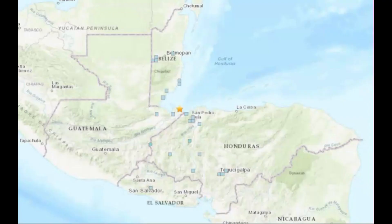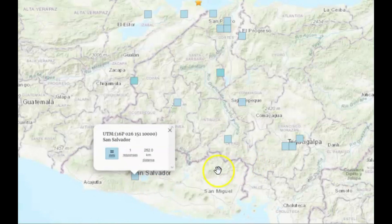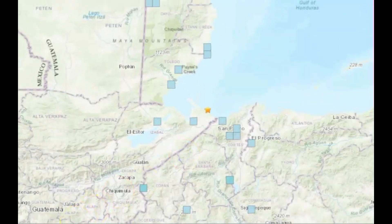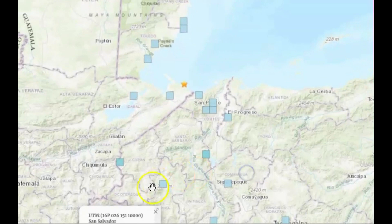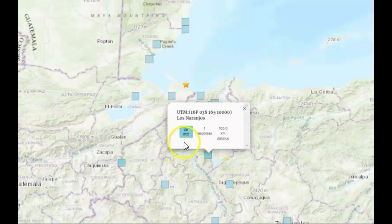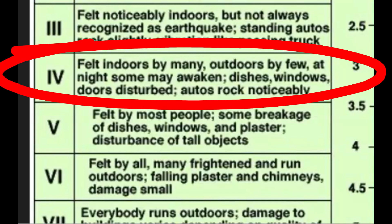USGS gave an intensity level of four and it was felt all the way down by El Salvador — that area had one response and they gave an intensity level of two. Most of the felt reports were on the Caribbean side of the fault zone, on the south side where the earthquake occurred. They gave it intensity level four, and Los Jaronos intensity level four also, again on the southern side of the fault zone.